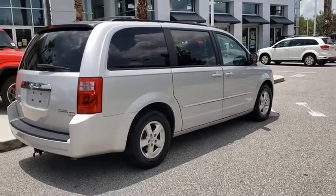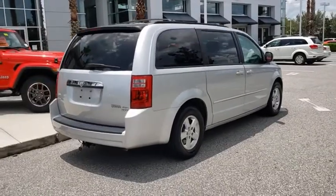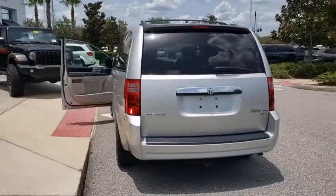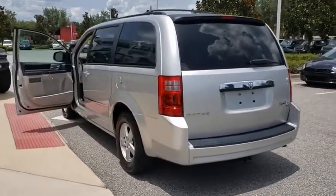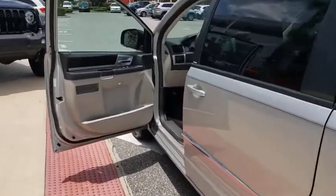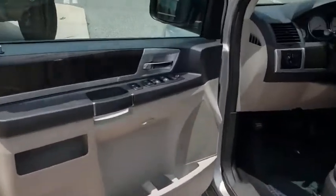Here are some of this vehicle's great options: keyless entry, steering wheel audio controls, anti-lock braking system, stability control, traction control, leather-wrapped steering wheel, power steering, adjustable steering wheel, cruise control, aluminum wheels, and six-speed automatic transmission.